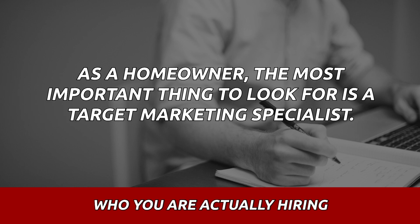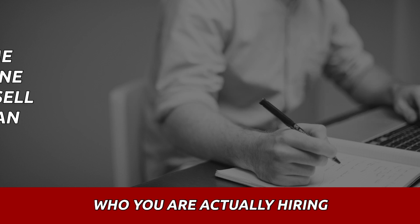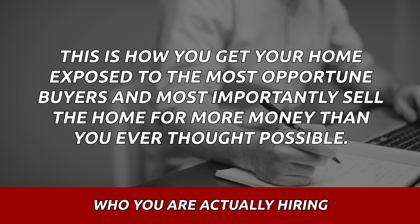As a homeowner, the most important thing to look for is a target marketing specialist. I want you to write that down — a target marketing specialist. This is how you get your home exposed to the most opportune buyers and, most importantly, sell that property for more than you ever thought possible.